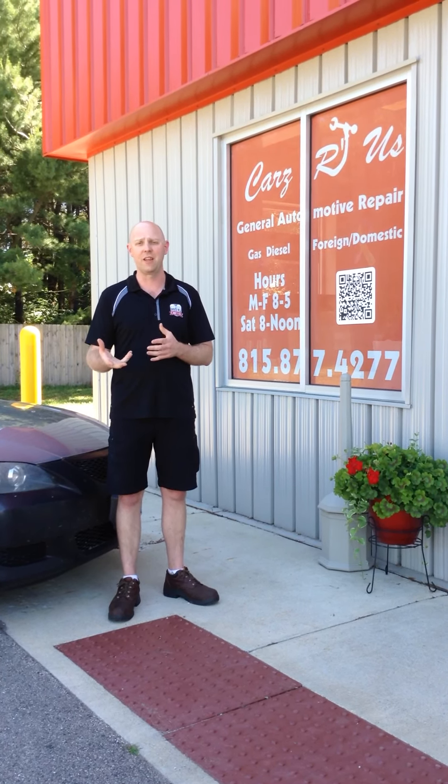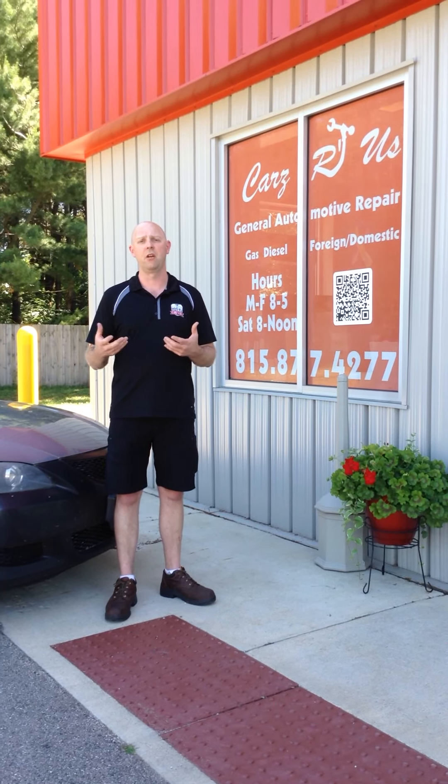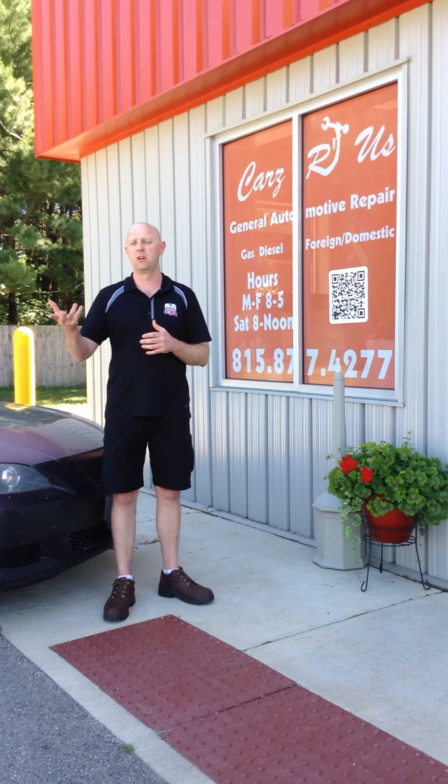And then an emergency kit. If you break down, have an accident, or a kid scrapes their knee, have some band-aids and that kind of stuff. And then last of all, have a vehicle kit with jumper cables and all that. If you break down and somebody stops by, they can hopefully jump your vehicle and get you at least to the nearest shop.